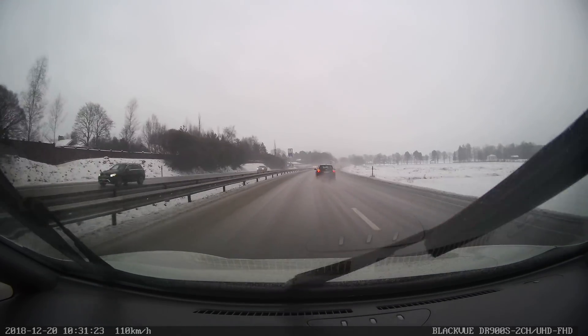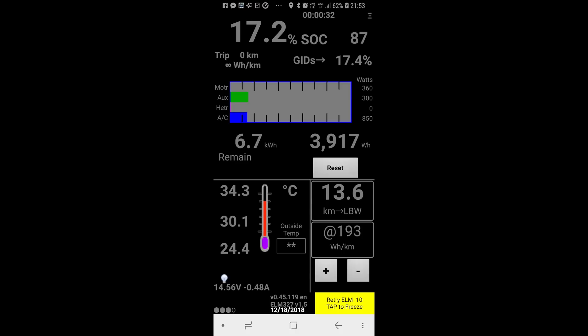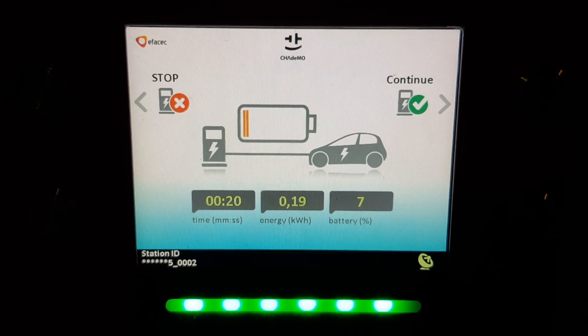What I found out is very positive for Leaf owners. I'm starting charging at 34 degrees in the battery and I got the state of charge down to 7%, as you can see.